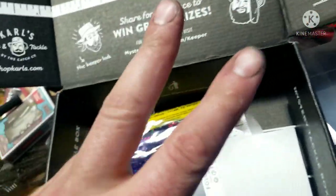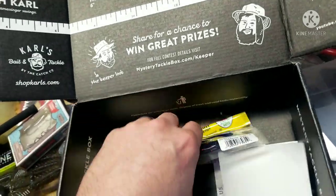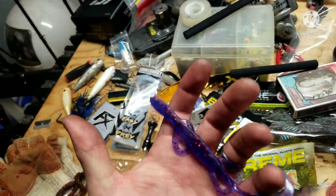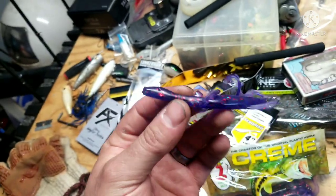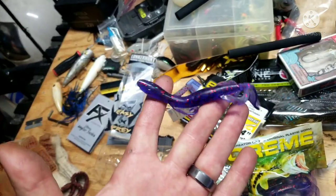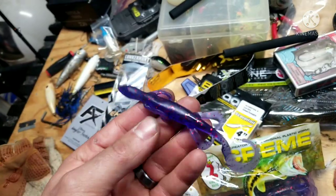I saved this one for last for two reasons — I love lizards and I love the color purple, and it's the OG company Creme. Got some purple lizards in there, let's break one out. Fantastic — great for bedding, y'all. If you don't know, lizards on a bed bass can't stand — they absolutely hate lizards. These go good on a Carolina rig, Texas rig, or even drop shot if you want.